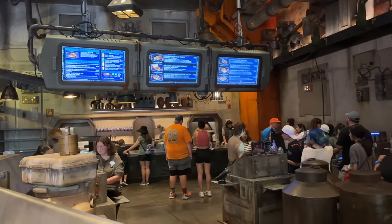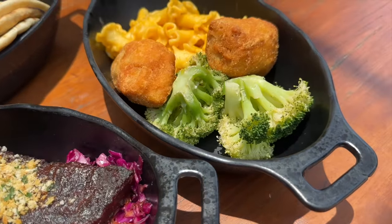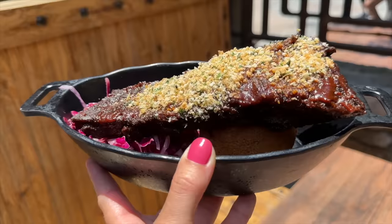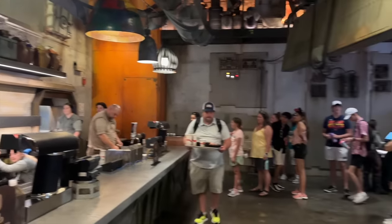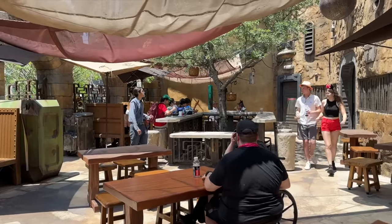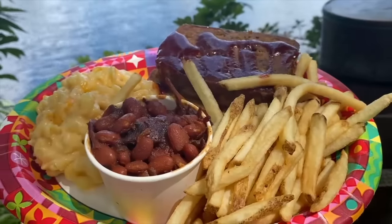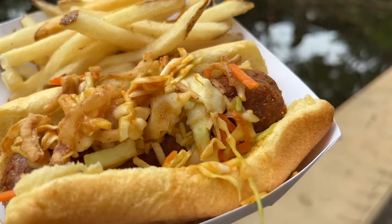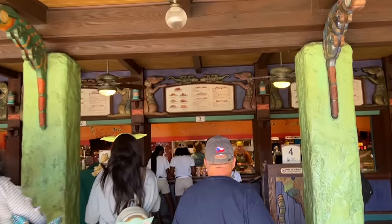Docking Bay 7 in Hollywood Studios features Star Wars-themed items on the pricier side, giving better value for your credit. Options like the Batuan Beef and Crispy Tomato Stir Fry at $19, Smoked Caddu Pork Ribs for $17, or Pika Tuna Poke for $18 are great choices. Add an alcoholic drink like the Takodana Quencher for $17, and you're looking at a $35 quick service meal. Meanwhile, Flame Tree BBQ in Animal Kingdom has their Ribs and Chicken Sampler at $19, and pairing it with an Island Breeze Drink for $14 gets you a $33 meal for one quick service credit.